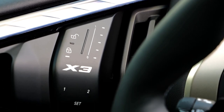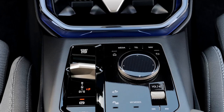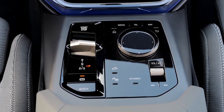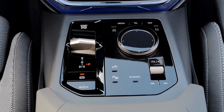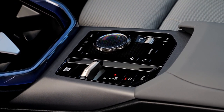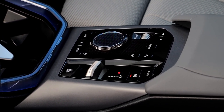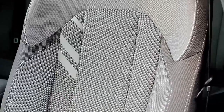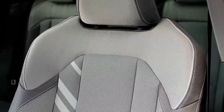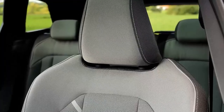The BMW X3 starts at about 64,000 euros. Note: the BMW X3 starts at $50,675 in the US for the base xDrive 30. It rises to 68,000 euros and 70,600 euros for the M Sport and M Sport Pro trims. The xDrive 20d, which combines the hybrid system with a 197-horsepower turbo diesel engine, starts at 65,900 euros and rises to 69,700 euros and 73,300 euros.